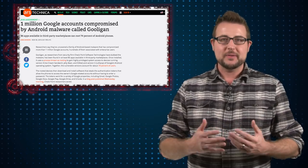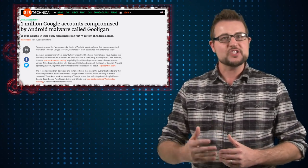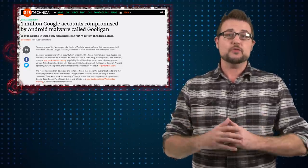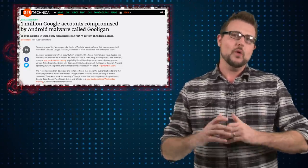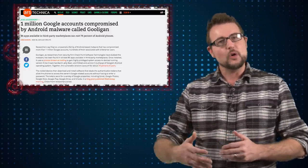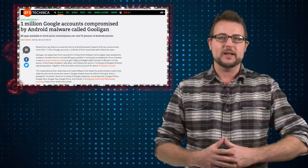Researchers from Checkpoint have been following an Android Trojan which they named Gooligan for over a month now, and apparently this Trojan has infected over 1 million Android devices, although many of the devices are running older versions of the Android operating system.